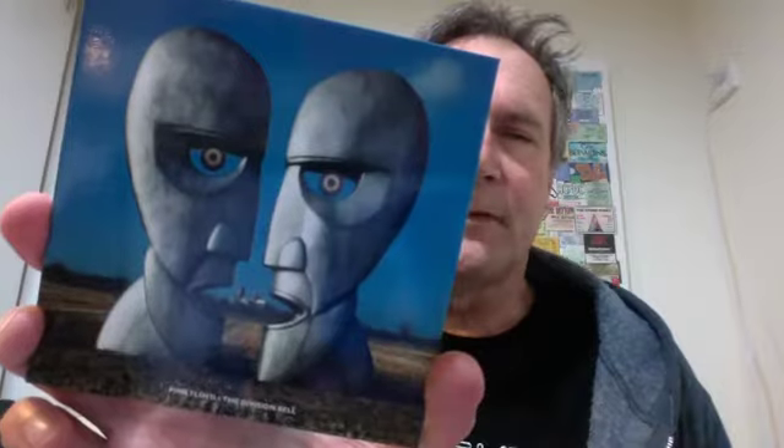It's a great sleeve, though — one thing with Floyd, you can't discuss the albums without discussing the artwork. This is the last studio album designed by Storm Thorgerson, who used to be in Hipgnosis. Those two great big steel heads were planted in a field in Cambridgeshire. I've actually seen the heads — I went to the Pink Floyd exhibition at the V&A a few years ago and they're massive, about the height of a double-decker bus. You can see Ely Cathedral in the background.